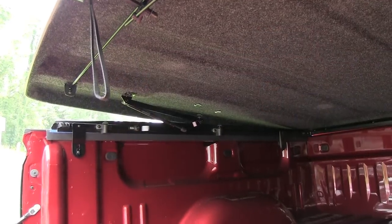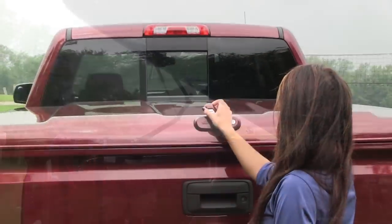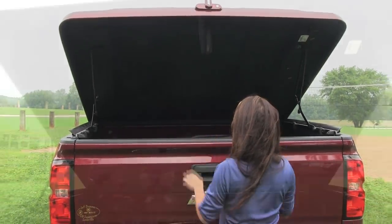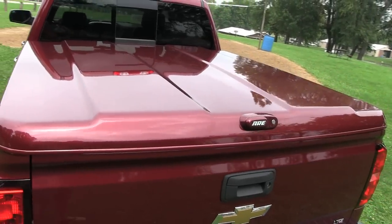Premium components such as the lift assist system and molded palm handle allow for easy access to the bed of your truck. The carpeted headliner gives a finished and complete look to the interior of the cover, while the outside matches your truck's hood design.